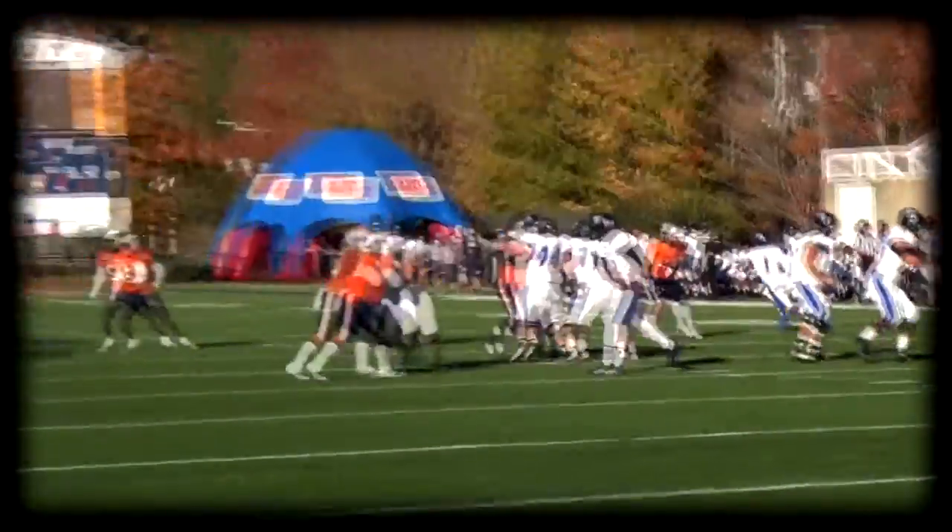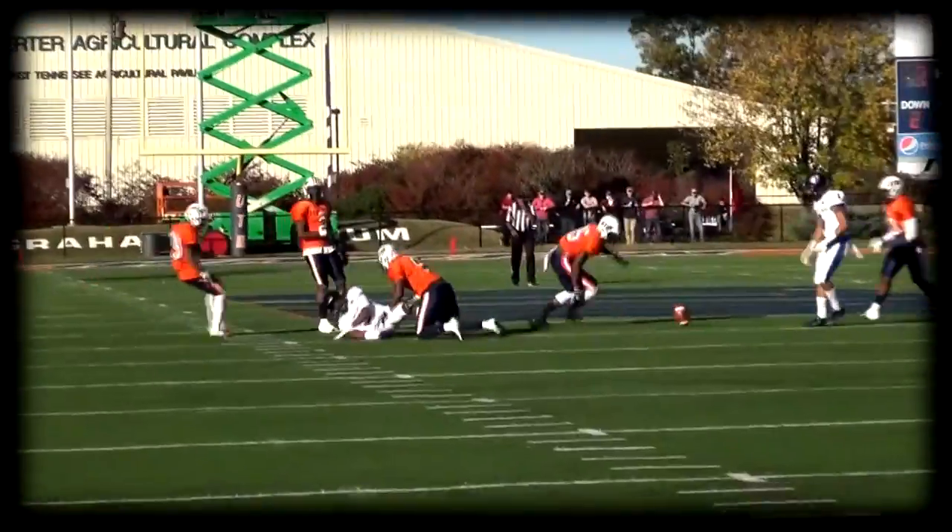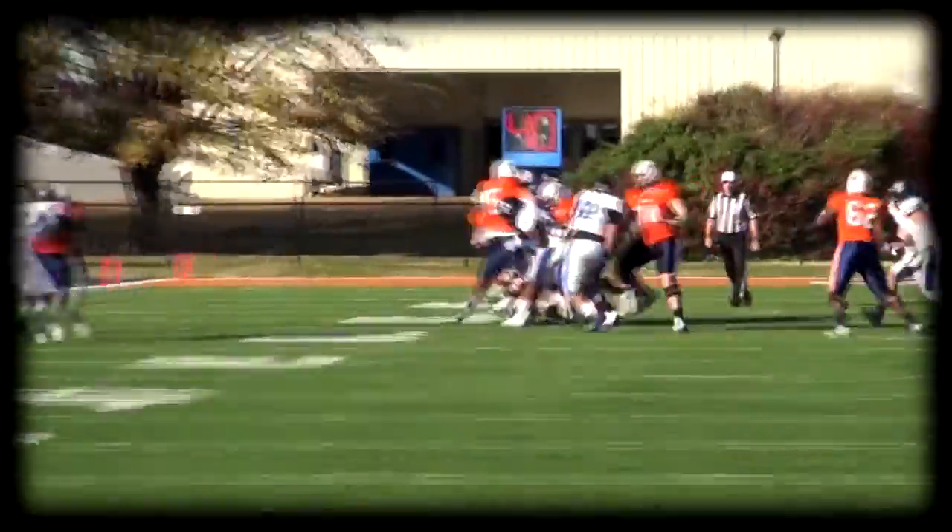There goes the quarterback, one-two drop, there it is, complete, in and out of the hand side. Here's the handoff to Ledavin, Ledavin gets away and stretches it out.